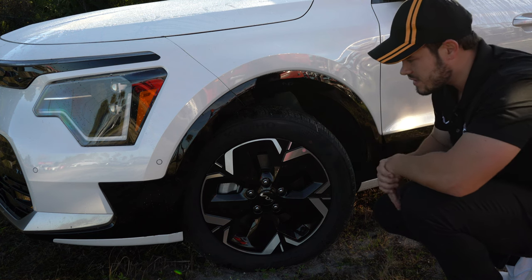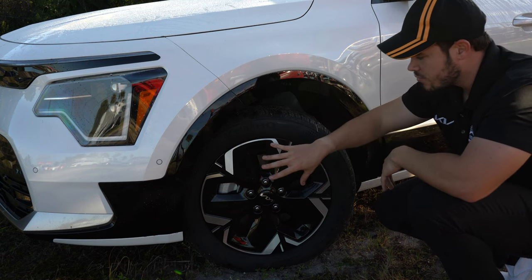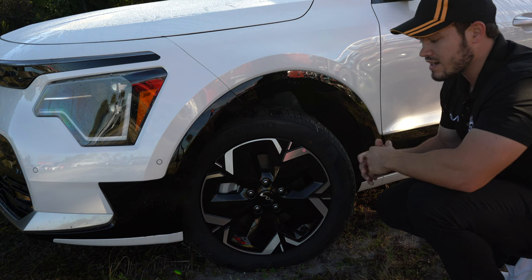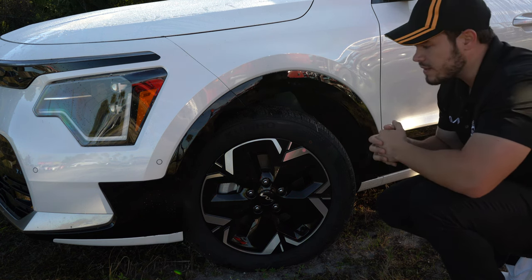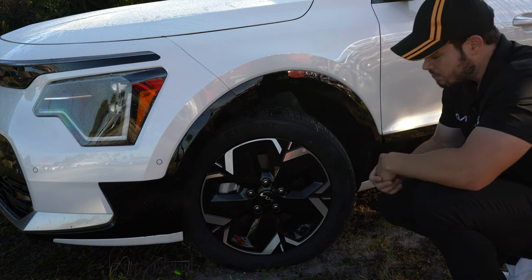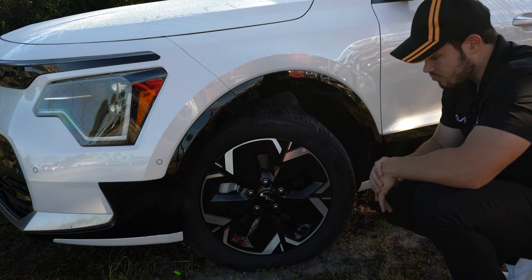Let's talk about the wheel and tire setup. This is a 17-inch wheel with a very aerodynamic design — lots of surface area to help reduce drag and maintain stable air around the car, so you get the best fuel economy possible. The wheel is wrapped in Kumho tires, which will give you a comfortable and quiet ride. It reminds me of the wheels on the Wind EV6 model — really nice.